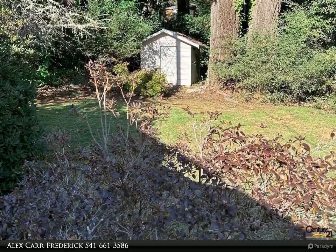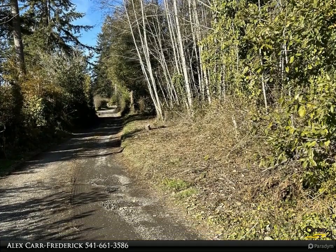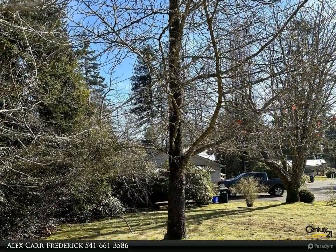Property like this comes along once in a lifetime on the coast — don't miss your chance. For more information, review the details below or contact Alex Carr-Frederick at 541-661-3586.